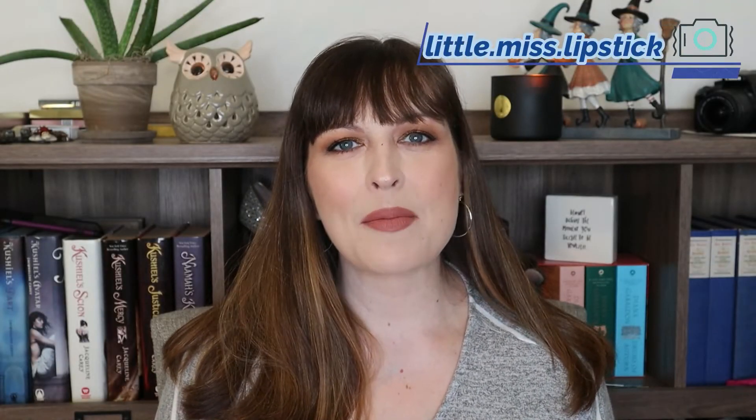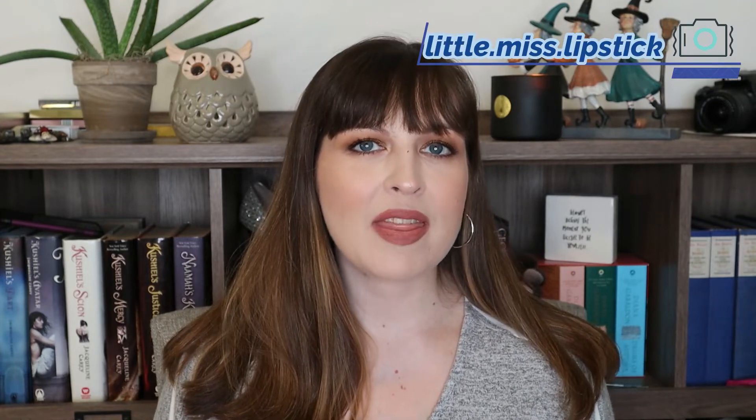Hello everyone, welcome back to my channel. I'm Ashley and today we're going to be talking about my empties for the month of October.